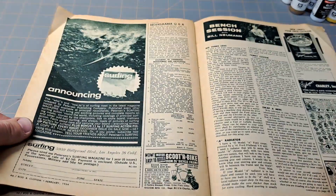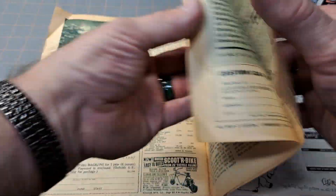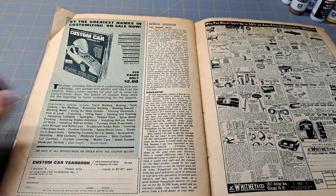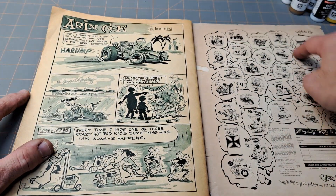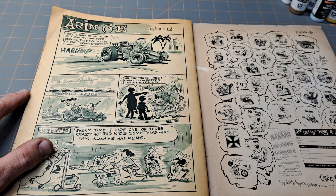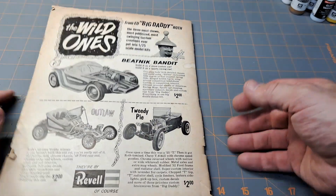Just a lot of neat stuff in this, especially when it deals with the model kits. Oh — JC Whitney! Who can't forget JC Whitney? And then here you've got some Big Daddy stuff — T-shirt iron-ons, and you get a color catalog. Just really, really cool stuff.